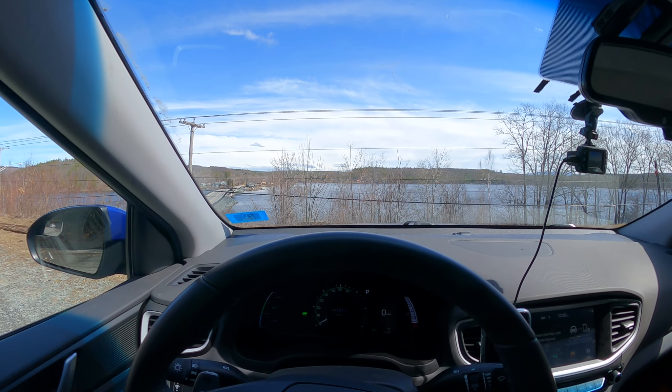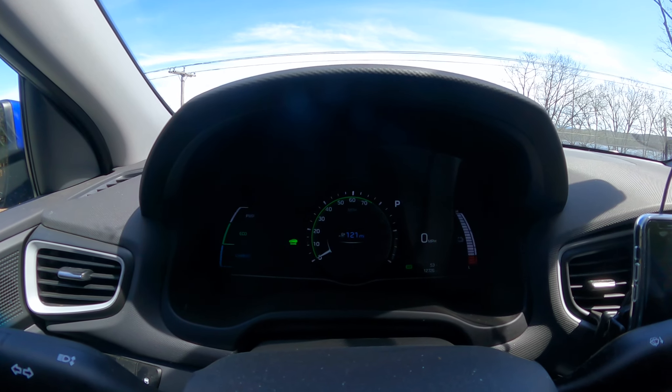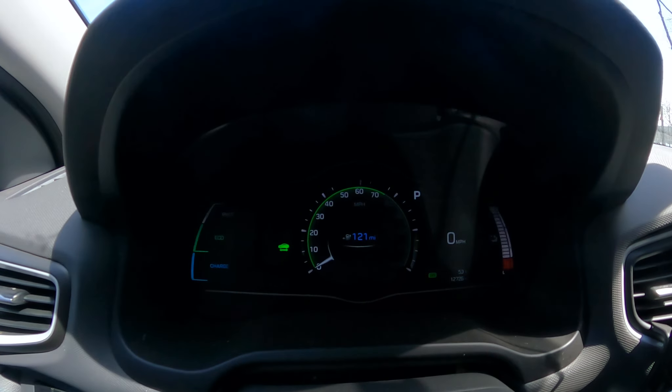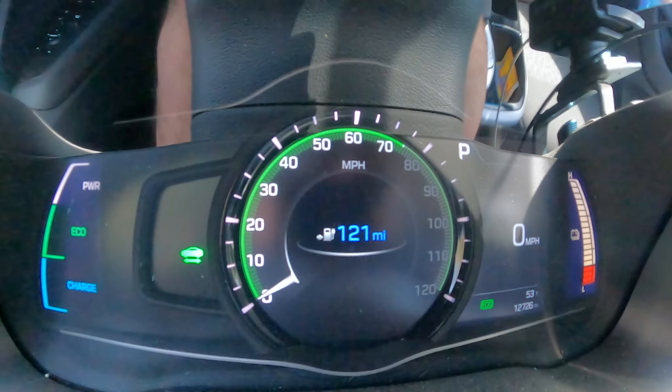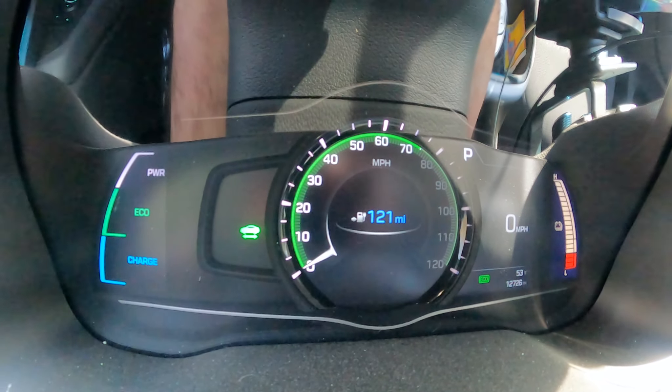Hello everyone, it's Adam here. In today's video, we are back in the Hyundai Ioniq. Let's take a look at where we are with the mileage. There's our odometer, and this is our range with 100% battery.